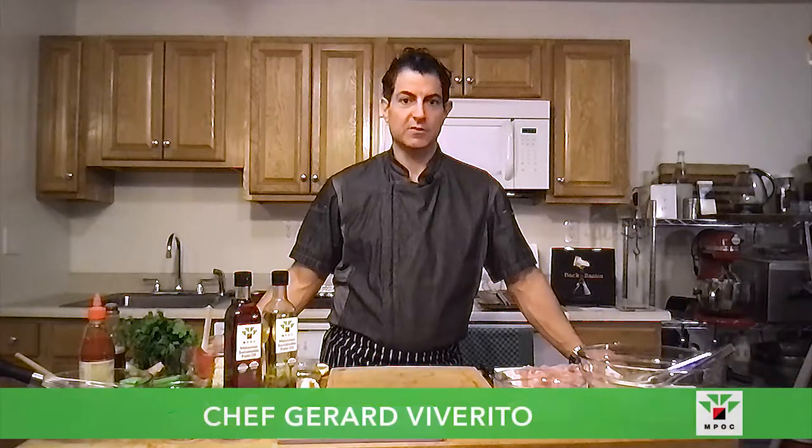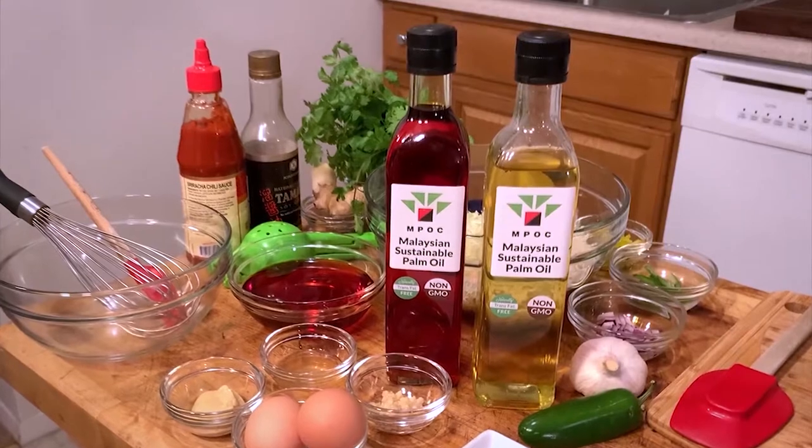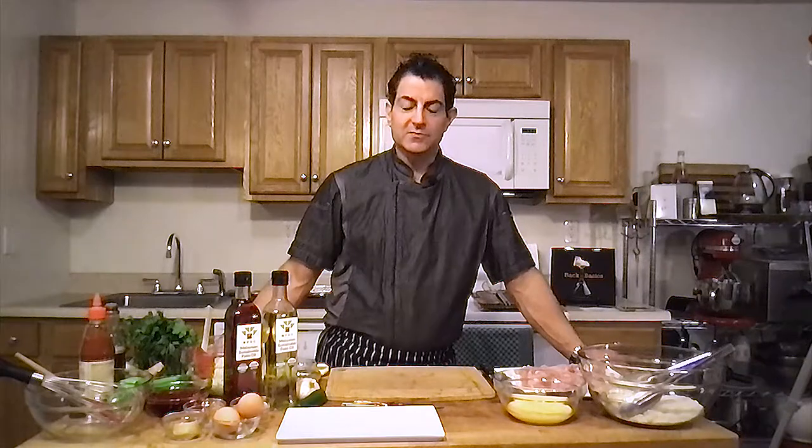Hi everybody, my name is Chef Gerard Viverito and welcome to my COVID kitchen. Here I am in upstate New York due to this pandemic, and it may look a lot different than many of our professional kitchens that you're used to seeing us in, but I'm here to show you that Malaysian palm oil is equally at home as it is in a commercial kitchen or food service operation.